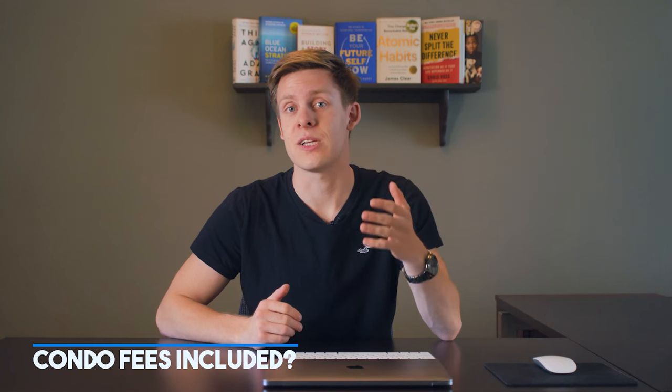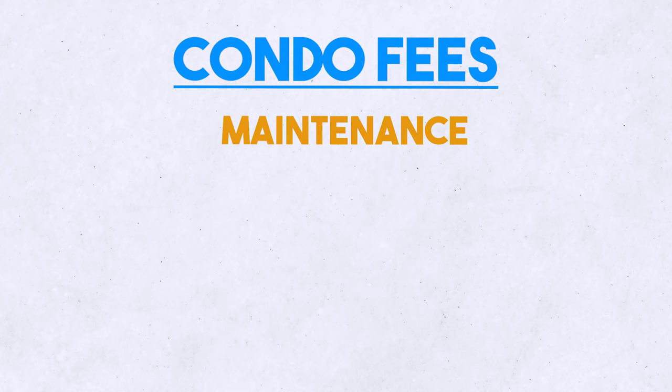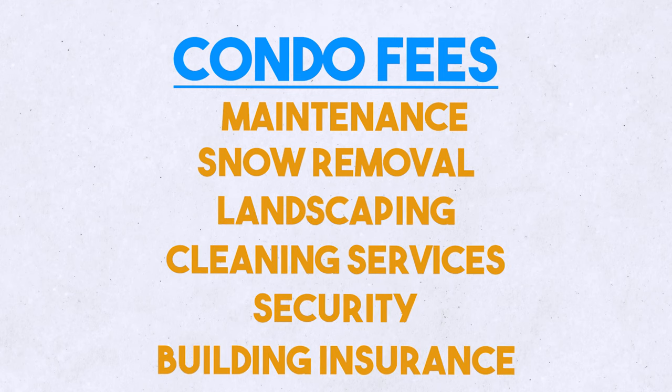What do condo fees typically include? Condo fees typically cover a variety of expenses, including maintenance and repairs to common areas, snow removal, landscaping, cleaning services, security, and building insurance. The fees also typically include the costs of the utilities, except for electricity.